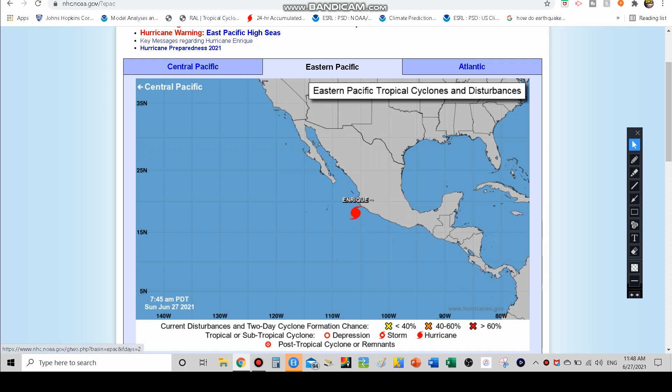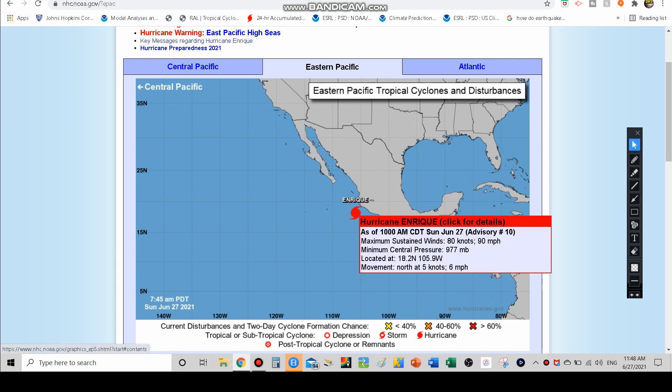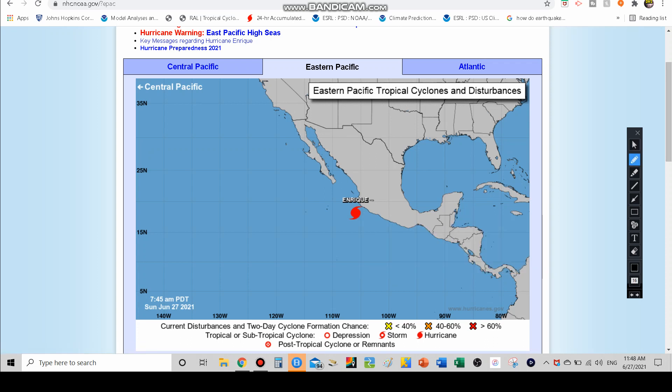This is kind of a challenge to pronounce. Sustained winds of 90 miles an hour, 977 millibars of minimum central pressure currently, and it's a pretty slow mover. It is moving due north right now at about six miles per hour.